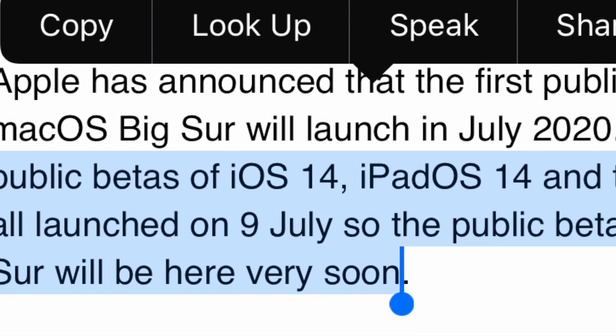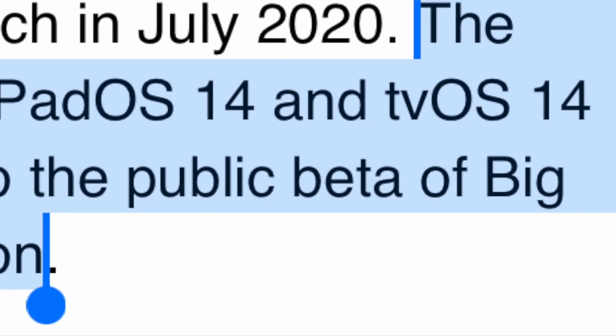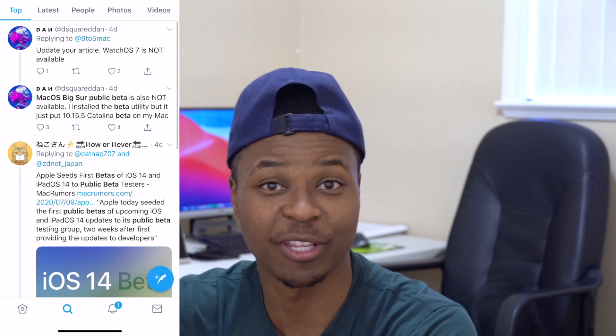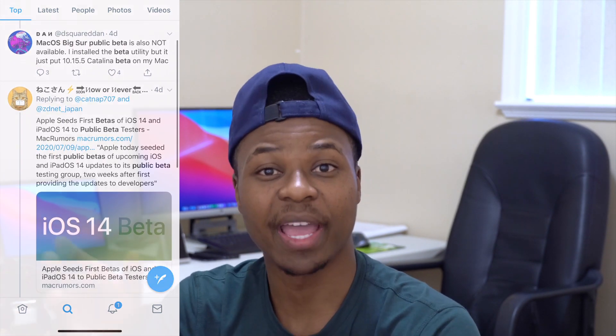Before they are released on a mass scale later in the year. Interestingly, the beta software for iOS 14, iPadOS 14, and tvOS 14 were actually released on the 9th of this month, so we anticipated that macOS Big Sur was going to be released the same day, the following day, or even the same week. But Apple played us this time around, and even 9to5Mac had already published and tweeted a lot about the macOS Big Sur public beta being available — but that was not the case.